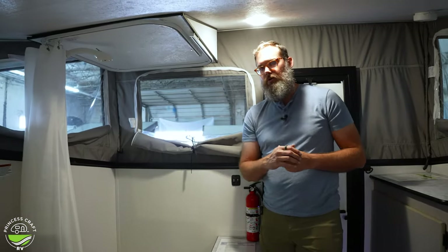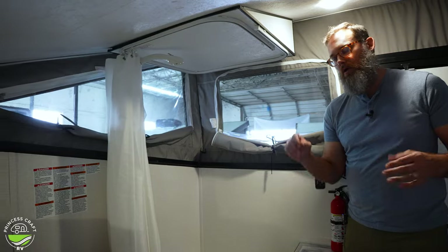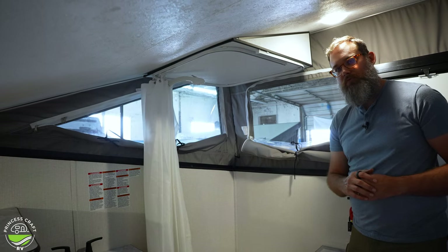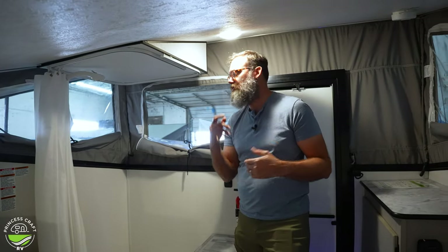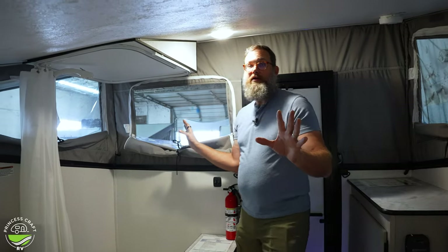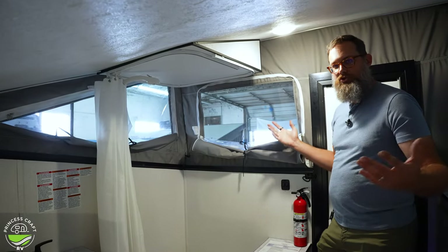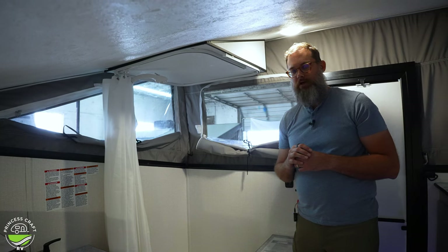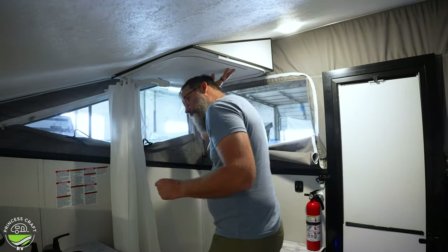This trailer has a shower system fed by 27 gallons of fresh water, a 12-volt pump, and a water heater — so you can take a warm shower after a day at the beach or mountains, or start your morning with a rinse. The roof section pops up. If you're camping on BLM land it's a neat open-air experience, or you can close it up. At six four I have a bit of a space issue standing inside, but it's manageable.